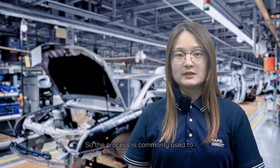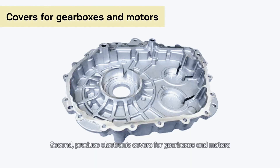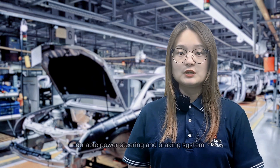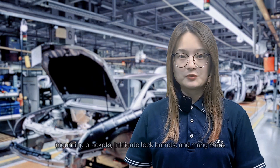So the process is commonly used to: first, create engine parts like cylinder heads and gas engine parts; second, produce electronic covers for gearboxes and motors. Other components include fuel intake parts, air conditioning systems, transmission and chassis components, durable power steering and braking systems, mounting brackets, intricate lock barriers, and many more.